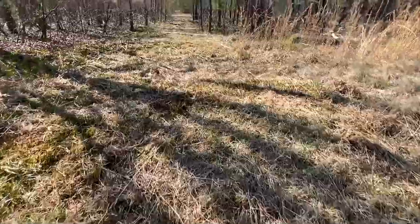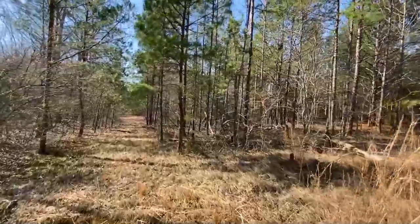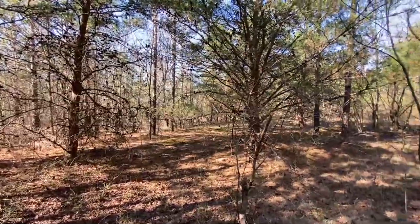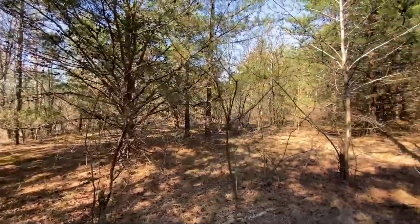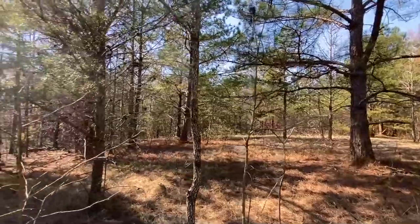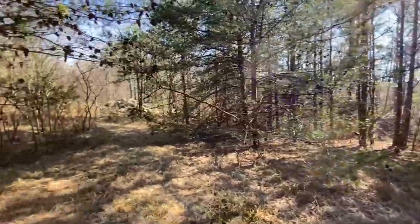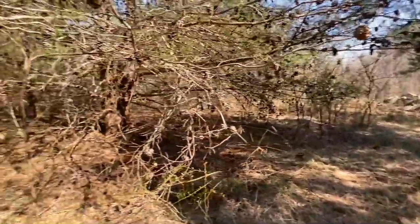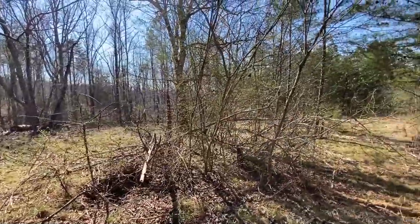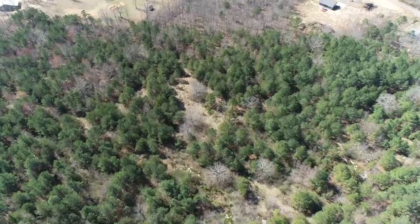This was a cattle farm. He had cattle on it about 15 years ago. There's some old fencing around the property — you'll have to redo all that to make it worthy fencing, but it's got the potential. Prior to that, there are some terrace rows on this property, so at one point, prior to the current owner, it was probably used for agriculture.